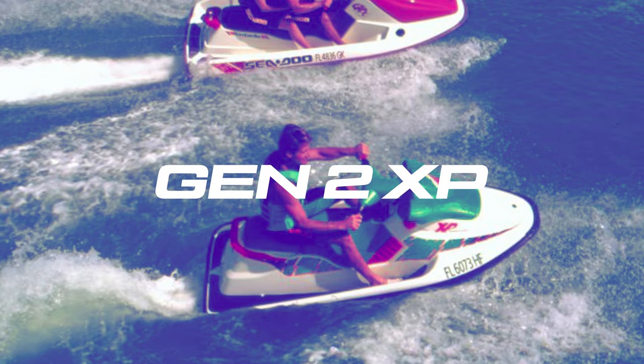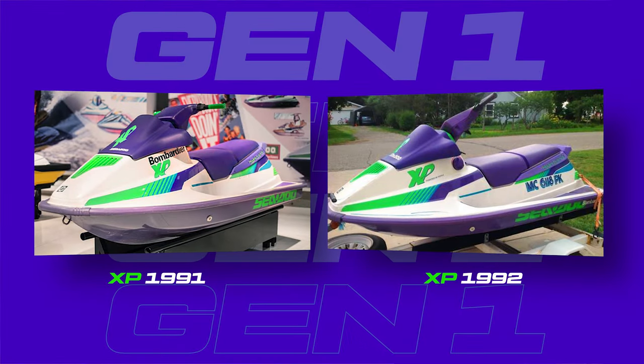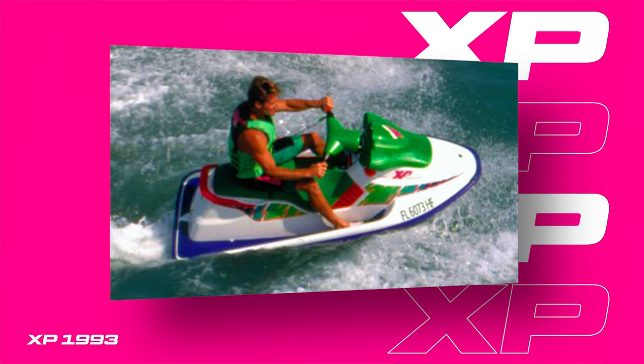Moving on to Generation 2, the biggest change to write home about is the aesthetic redesign. The top decks went from being fairly primitive and boxy on the '91 and '92 XP and the SPs. In '93 everything completely changed.